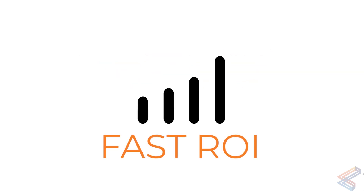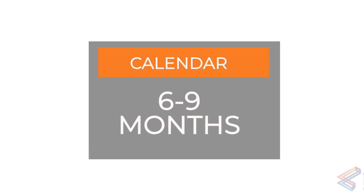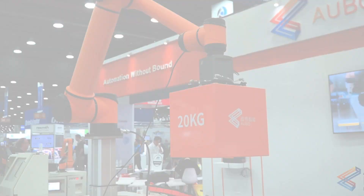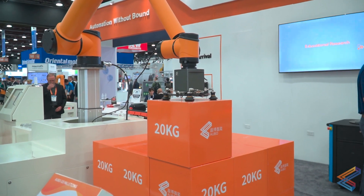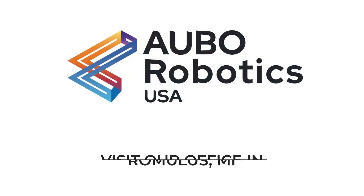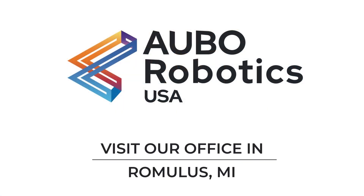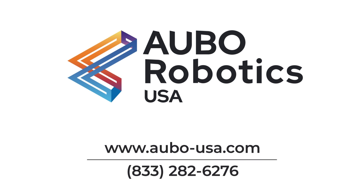Return on investment is also important. Aubo co-bots have faster return on investment than the competition, with an average ROI time of 6 to 9 months thanks to their high performance. Discover how you can unleash the power of Aubo's i-series co-bots to your production line today at aubo-usa.com.